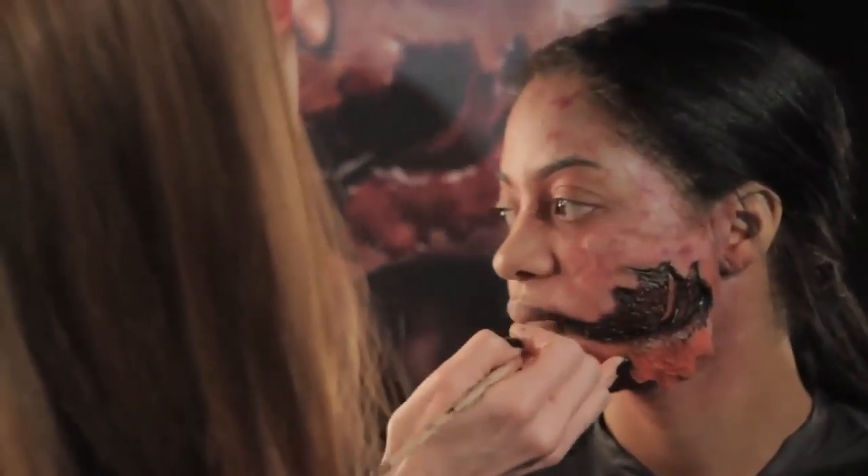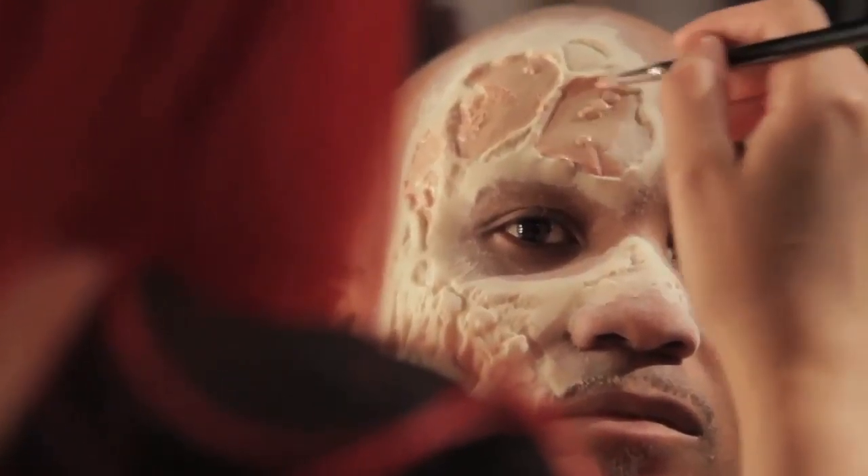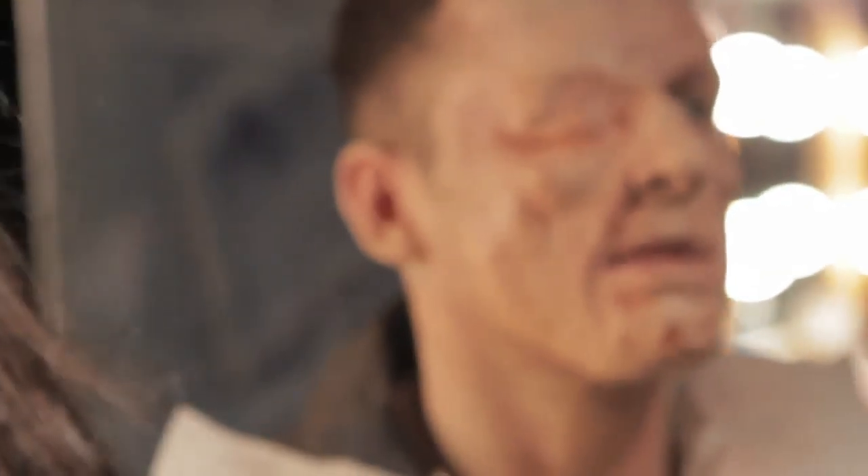And how many Scare-actors — because that's what you guys call them here — do you have out in the park every night? This year I think we're getting close to about 500. 500, absolutely!